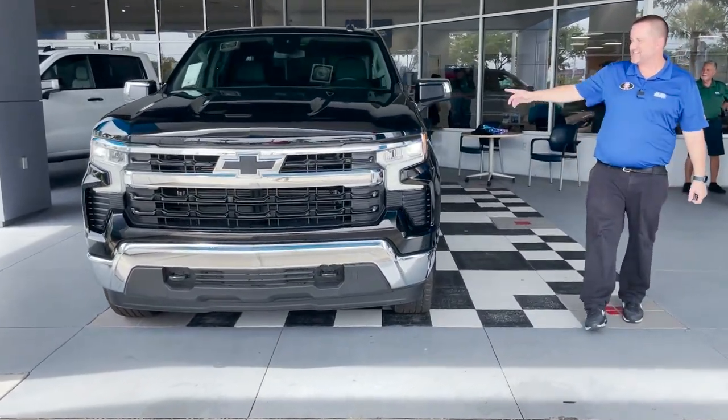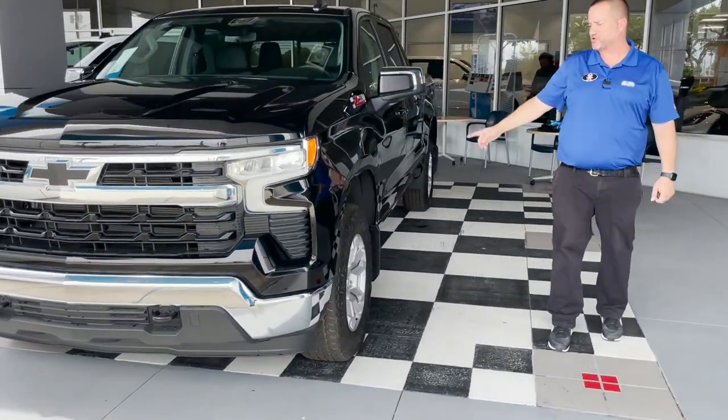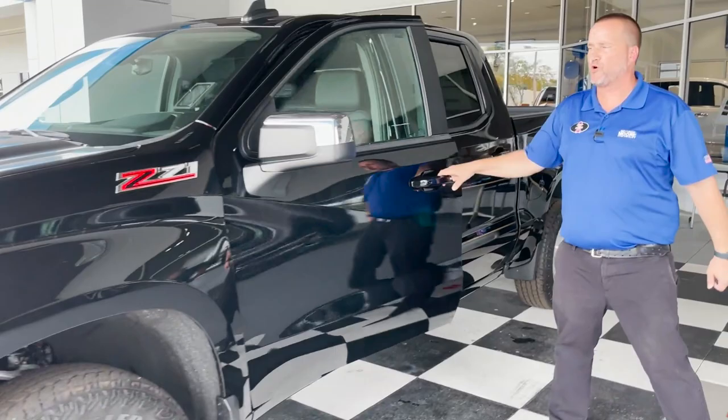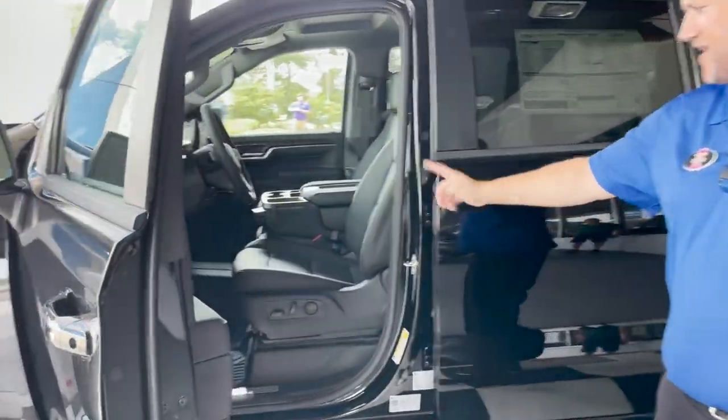You got the chrome bumpers, Z71 package which is four-wheel drive, 18-inch wheels, and all-terrain tires on it. This is a real four-wheel drive with four high and four low with a two-speed transfer case.